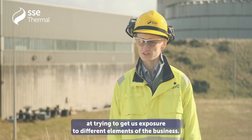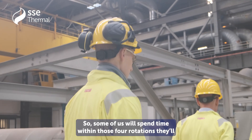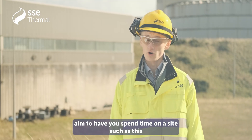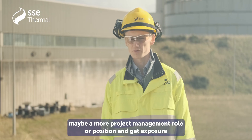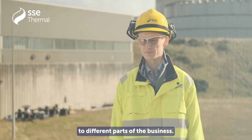SSE Thermal seem very good at trying to get us exposure to different elements of the business. Within those four rotations, they'll aim to have you spend time on a site such as this for six months, and then after that you'll move into maybe a more project management role or position and get exposure to different parts of the business.